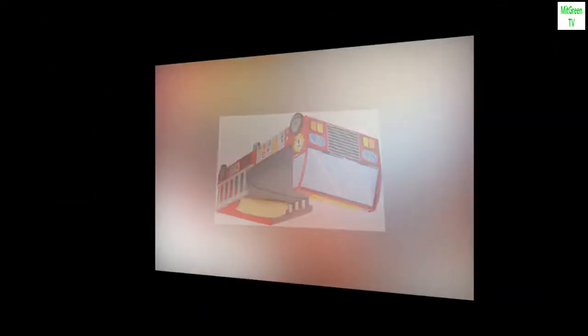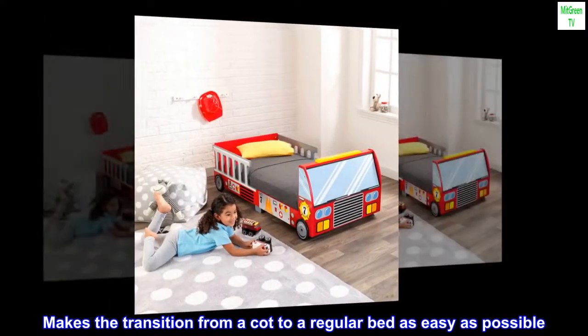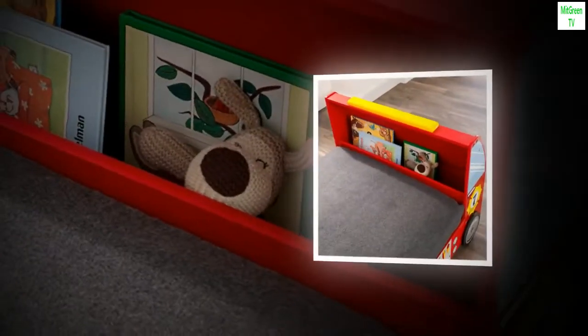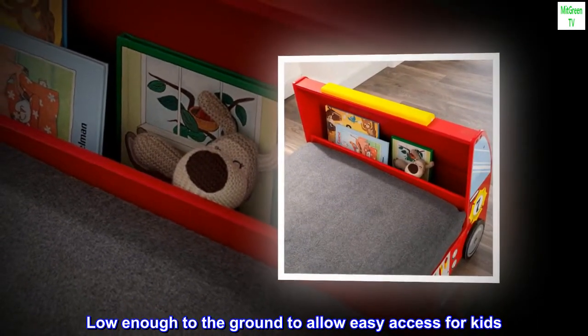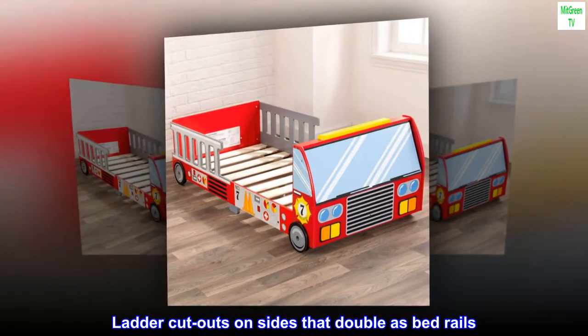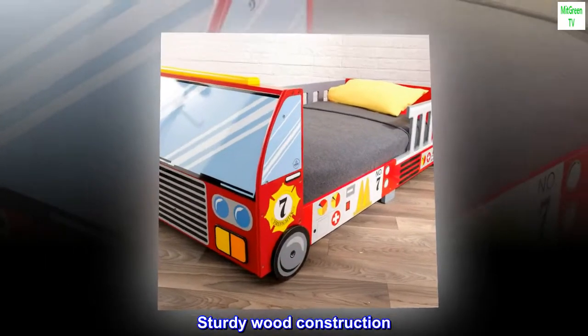Fits most crib mattresses. Makes the transition from a cot to a regular bed as easy as possible. Low enough to the ground to allow easy access for kids. Ladder cutouts on sides that double as bedrails. Sturdy wood construction.